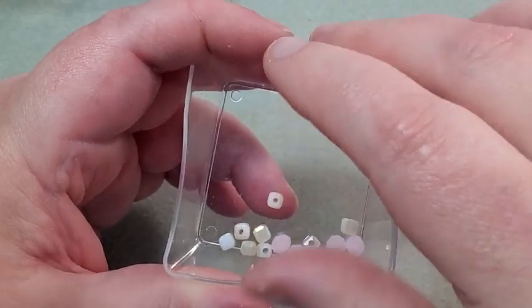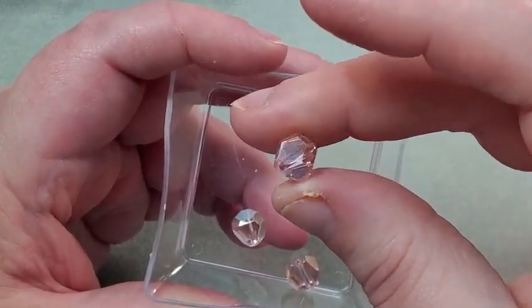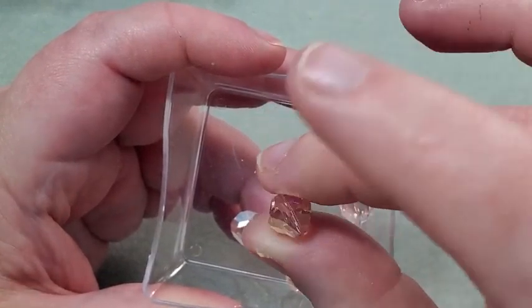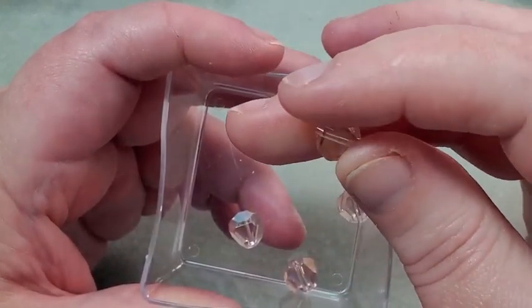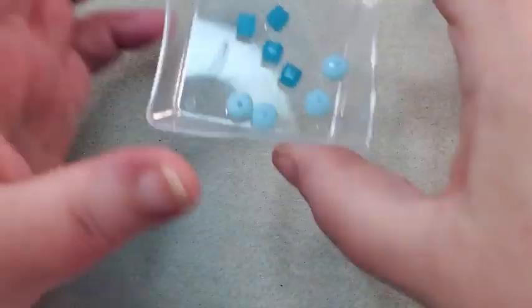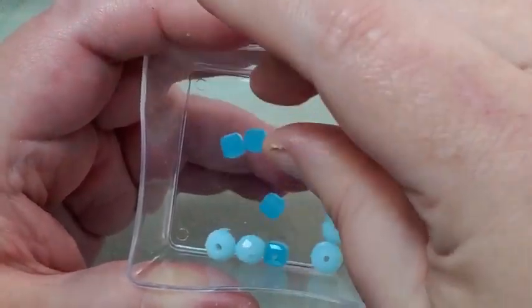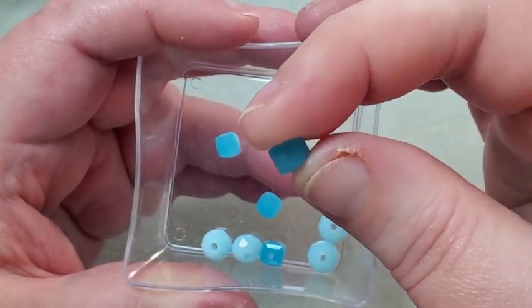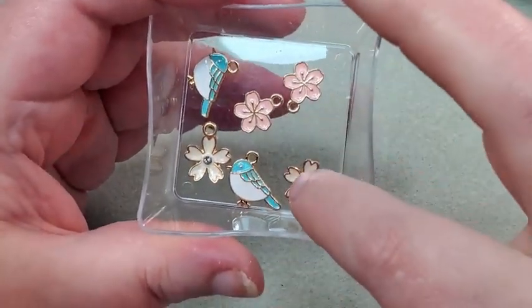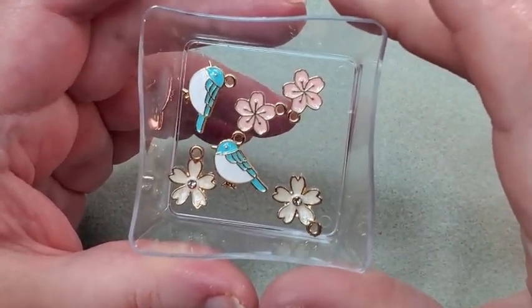There are four pretty pink beads that are sort of flat on several sides — a unique shape. And four really light blue rondelles and four blue cube beads. And the little charms are so cute — two little flowers, two more little flowers, and two little bluebirds. Those are really cute.